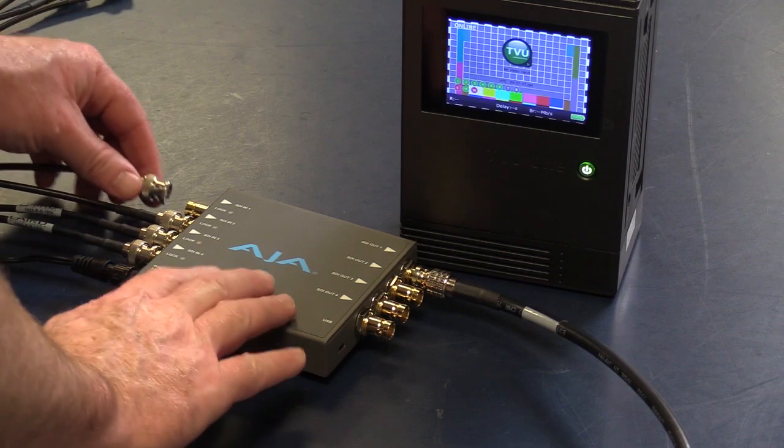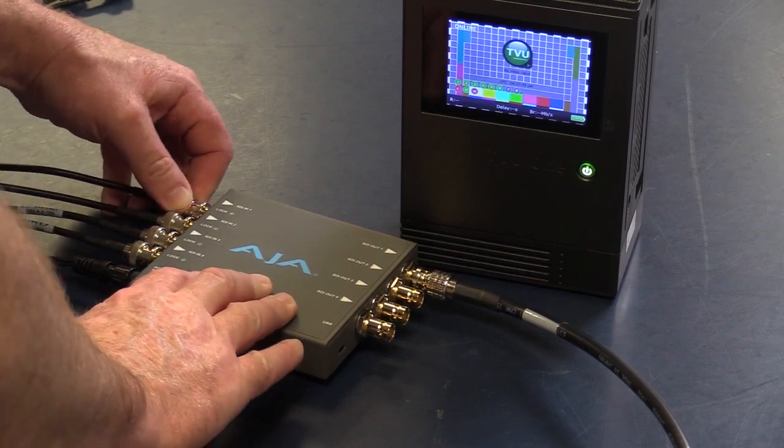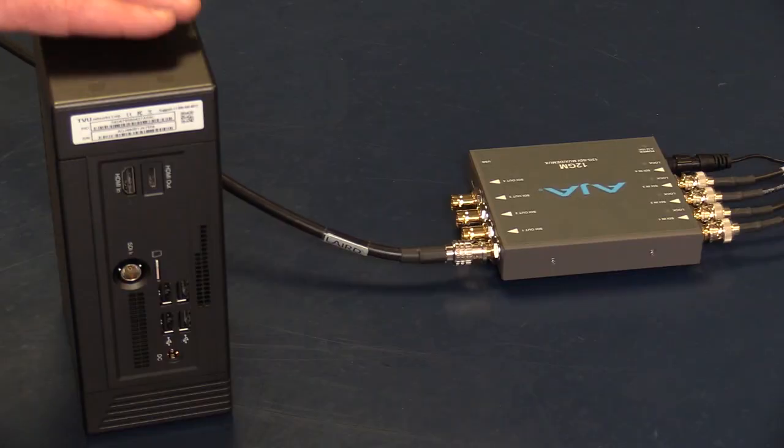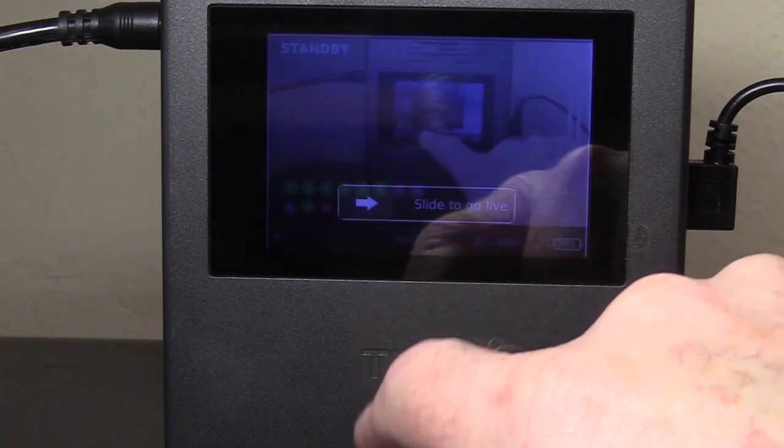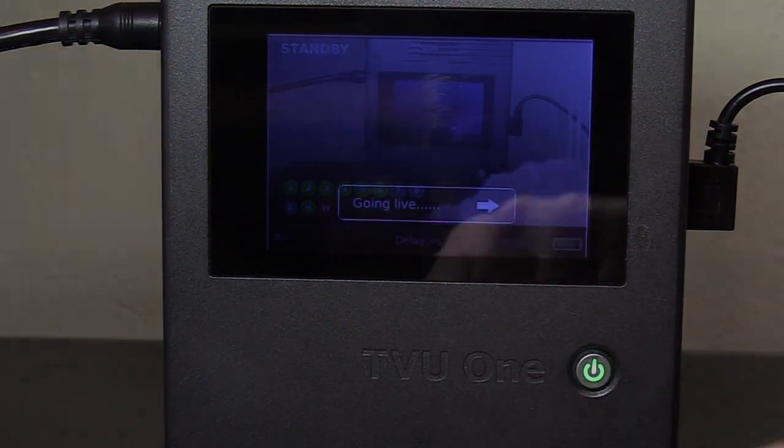By using a low-cost external adapter, it is possible to use any TVU-1 4K as a single channel or multi-channel transmitter without the added expense of dedicated hardware.